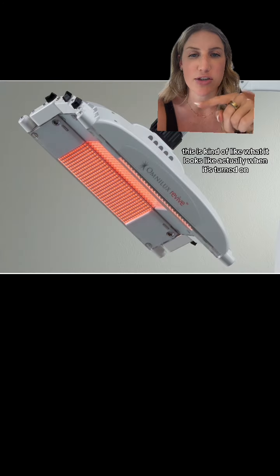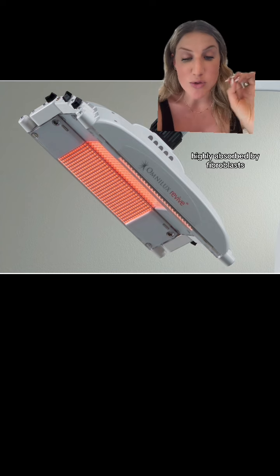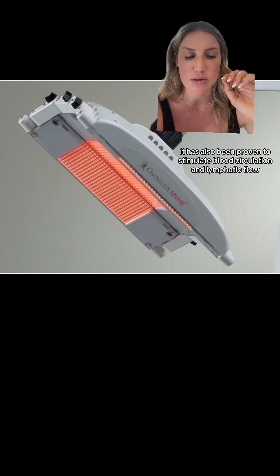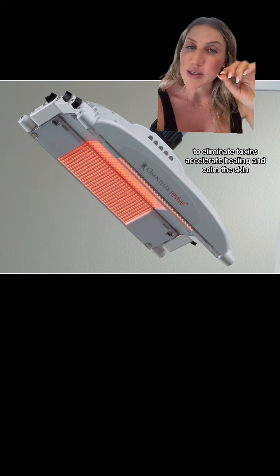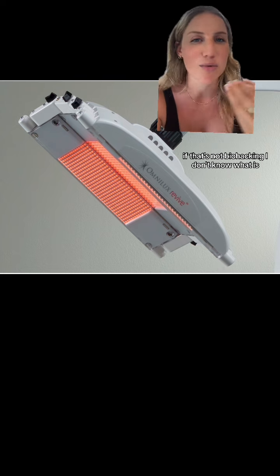This is kind of what it looks like when it's turned on. Let me just read this sentence from their website: 'Highly absorbed by fibroblasts, increasing the synthesis of collagen. It has also been proven to stimulate blood circulation and lymphatic flow to eliminate toxins, accelerate healing and calm the skin.' If that's not biohacking, I don't know what is.